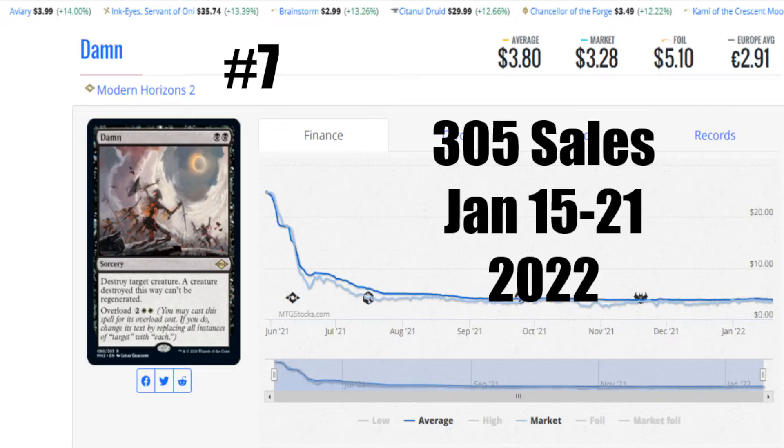Coming in at number 7 is Dam from Modern Horizons 2 — not a dam that holds back water. Obviously everyone just gets messed up, because this card can destroy that single creature you want to get rid of, or you can overload it with some white mana and go boom to the whole world. Good old Wrath of God style. I like this card. Definitely seeing some high sales with 305 sales from January 15th to 21st of 2022. Average price is $3.80 US, the market is $3.28 US. $5.10 for the foil US, and $2.91 Euro to get you that card. It started out fairly high and then crashed down.